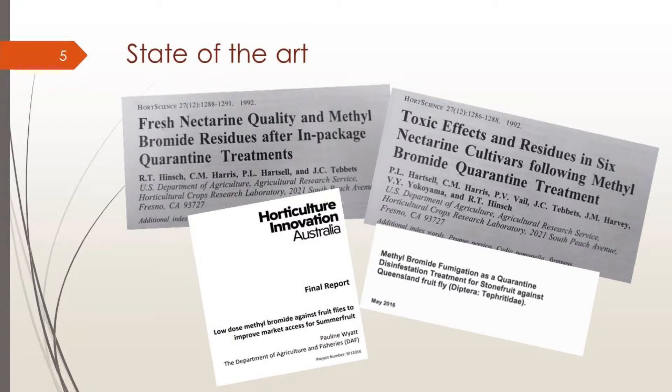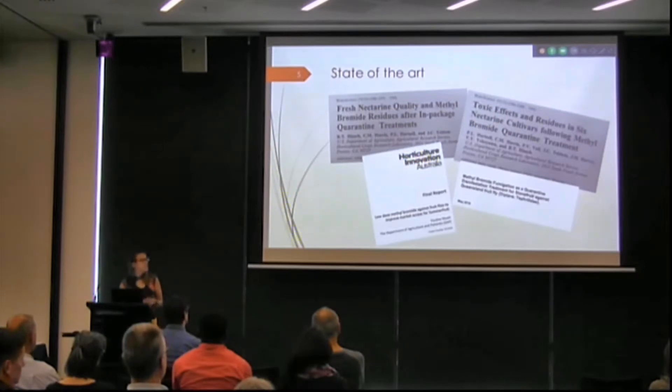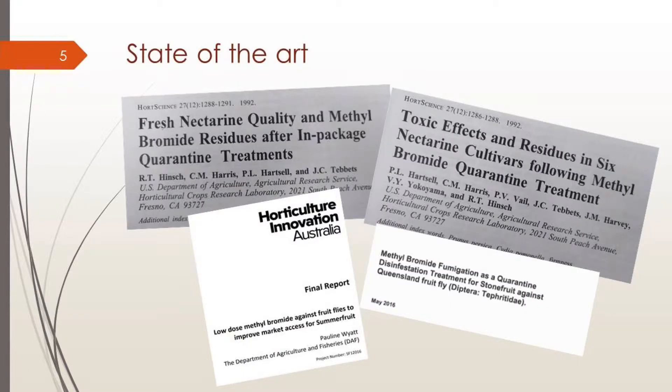A bit of the state of the art: there are not many papers or literature talking about methyl bromide's effect on fruit. The main paper we followed was from Queensland — they were testing low-dose methyl bromide on fruit to improve market access for summer fruit, similar to our work, but they were testing at an experimental scale using one cubic meter chambers, whereas we are using commercial chambers. That's the main difference.